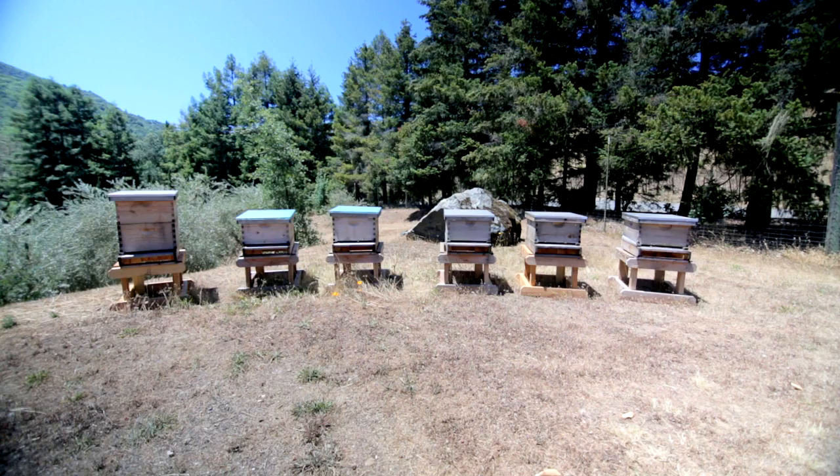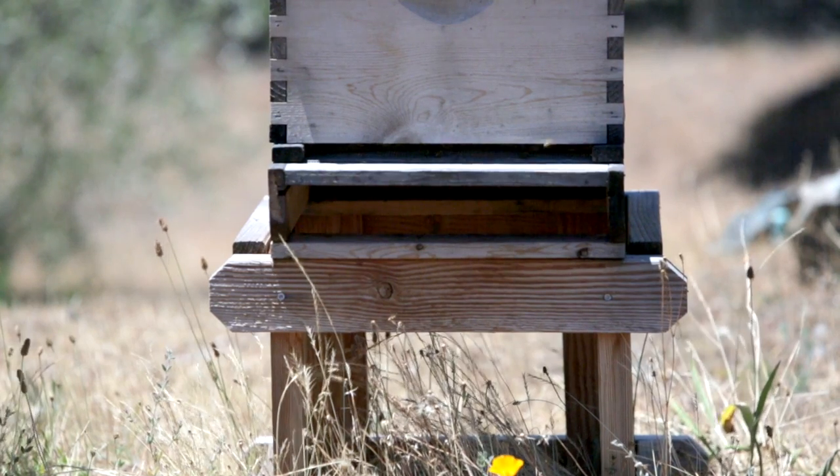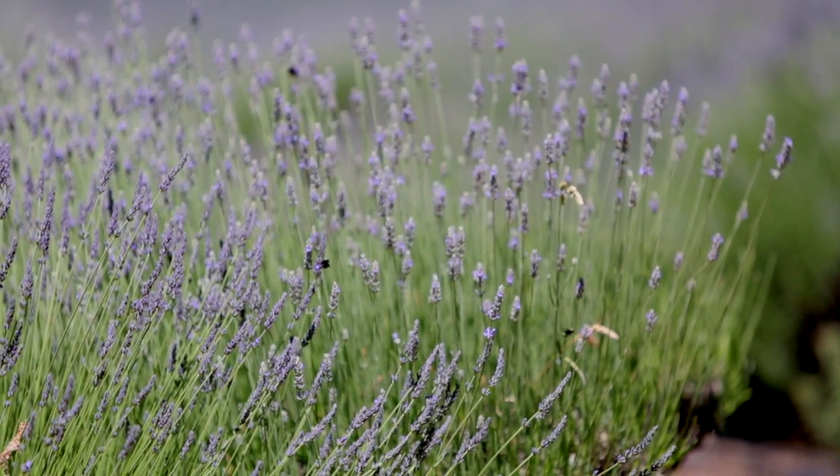Balance is probably the most important thing. When we talk about biodiversity, you're bringing a little bit of nature into the vineyard scene, so really balance is the key to withstanding disease pressure, insect pressure, and finally achieving the best quality grapes.